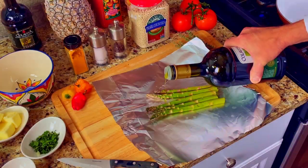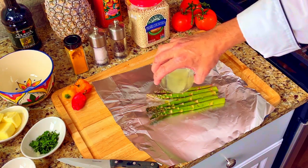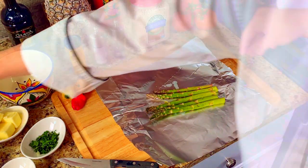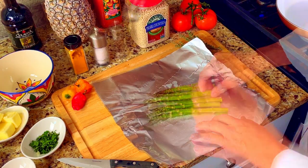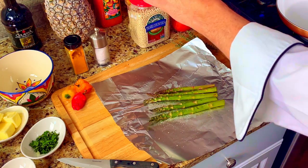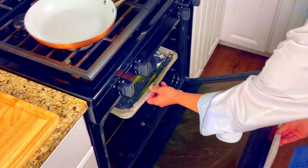We'll start with our asparagus. Lightly sprinkle some extra virgin olive oil and some lemon juice onto the asparagus spears. Make sure that all of them are coated evenly. Season them with salt and pepper, then put them into a 400 degree oven for 10 minutes.